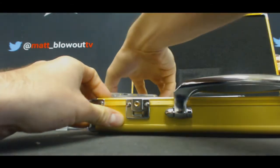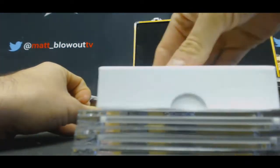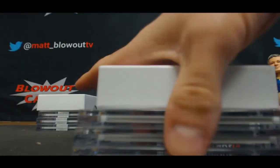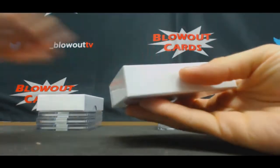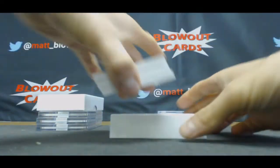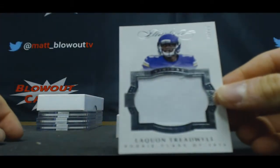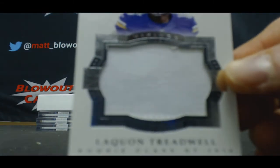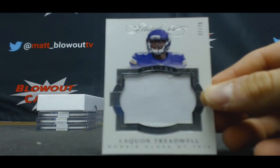Box two. Alright, inner boxes first — good luck to everybody. Oh man, epic patch coming up here. Start off with numbered two of 20, Laquan Treadwell, one-color patch. Laquan Treadwell goes to Brian.